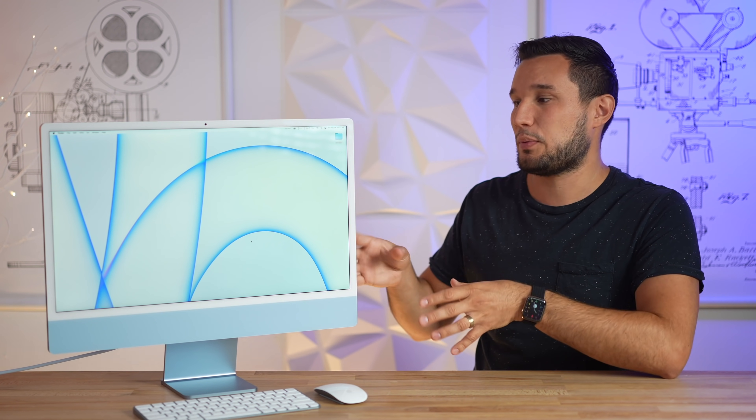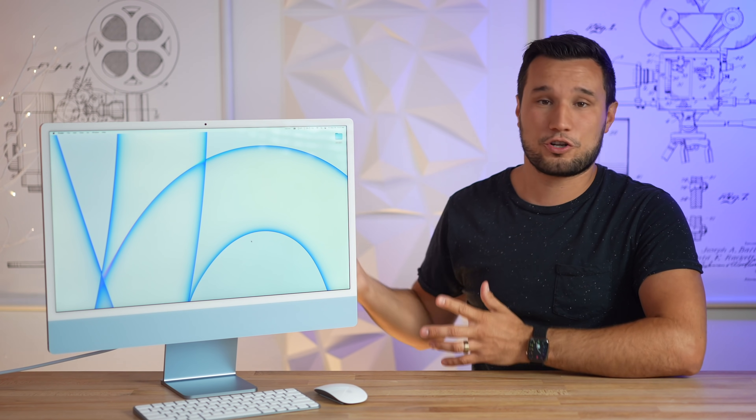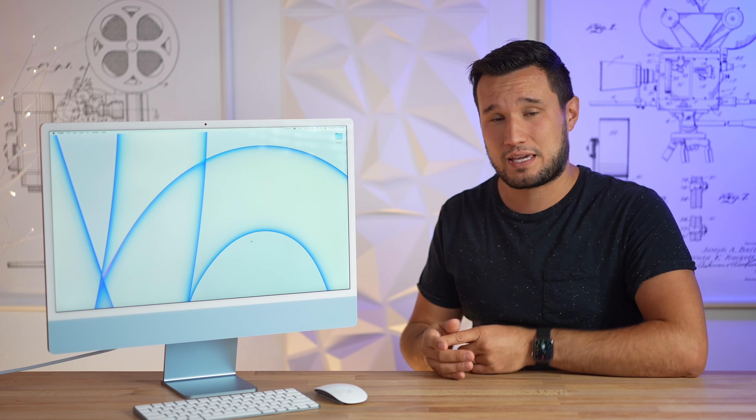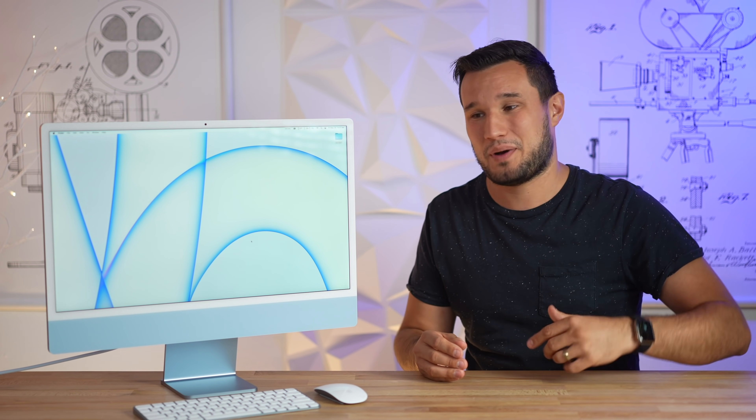That's what makes this machine very compelling — it's an all-in-one package with the keyboard, the mouse, everything you pretty much need, and I can see why a lot of people are excited about it. Now Apple is going to be releasing larger models with better performance, so if you want to see how those perform in terms of filmmaking as soon as they're available, make sure to click the subscribe button.